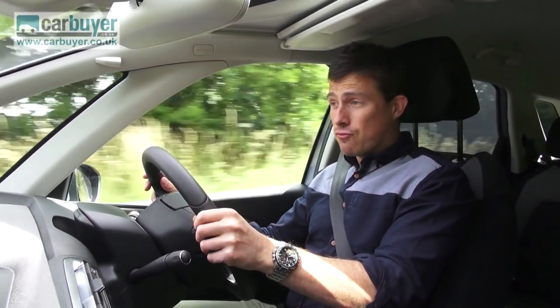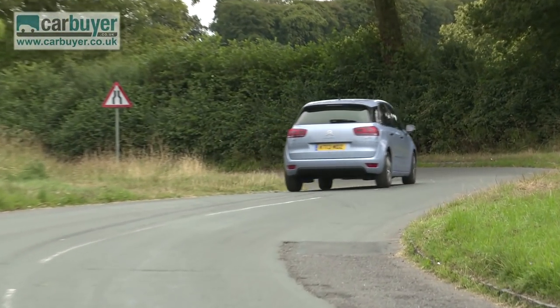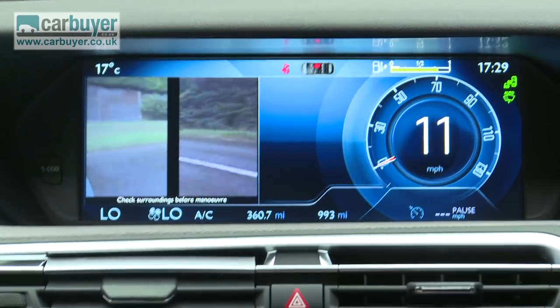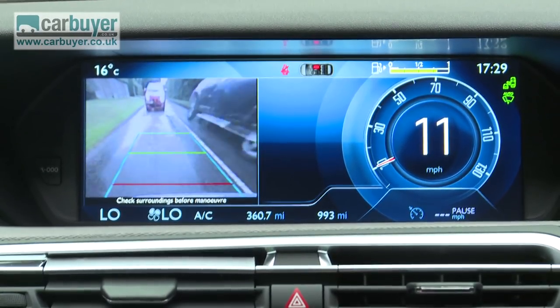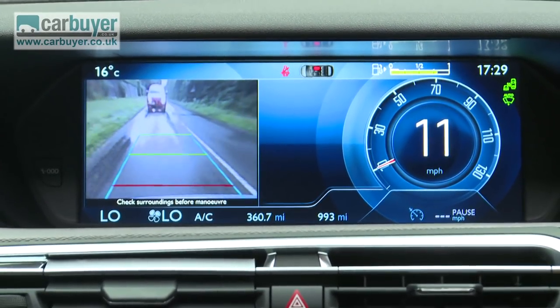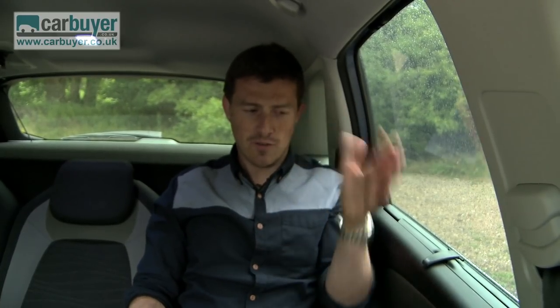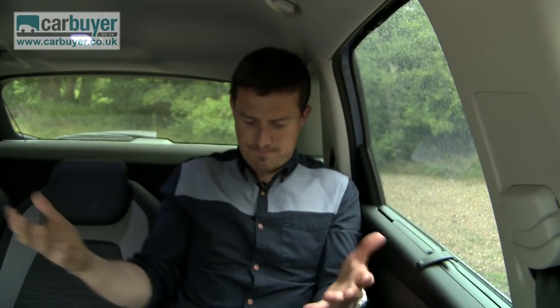Other niggles include the quality of the optional exterior cameras. These give you a bird's-eye view, junction view and rear view. However, the low-resolution images they produce are worse than the video you'd get from an old 1-megapixel camera phone. And while there is plenty of space in the back with lots of knee room and decent headroom, the car's curved side means that the pillar seems a little too close to you when you're in one of the outer seats. It's a bit annoying.